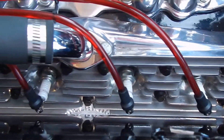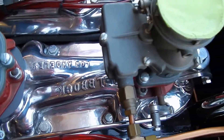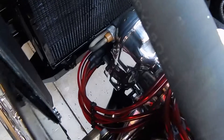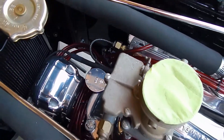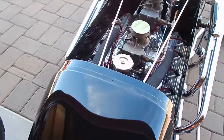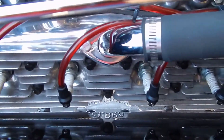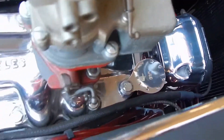There are a lot of very rare and unique parts in this. Stromberg 81s. Harman Collins Magneto. Nice touch there on the firing order tag. Again, it has not been run since it was built. What a work of art — labor of love right here, Bob.